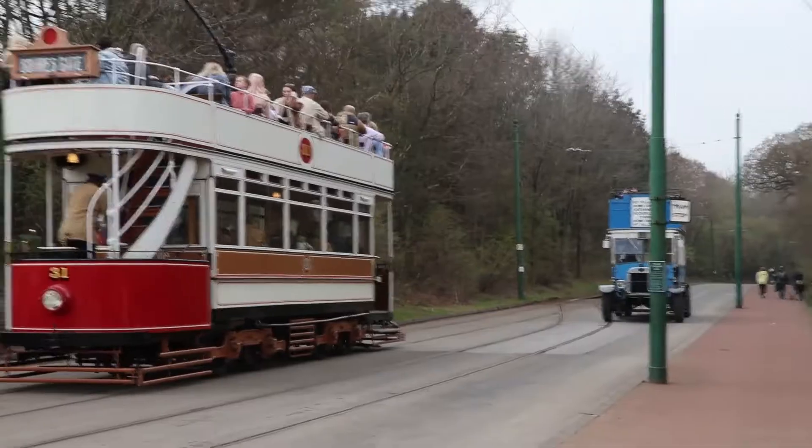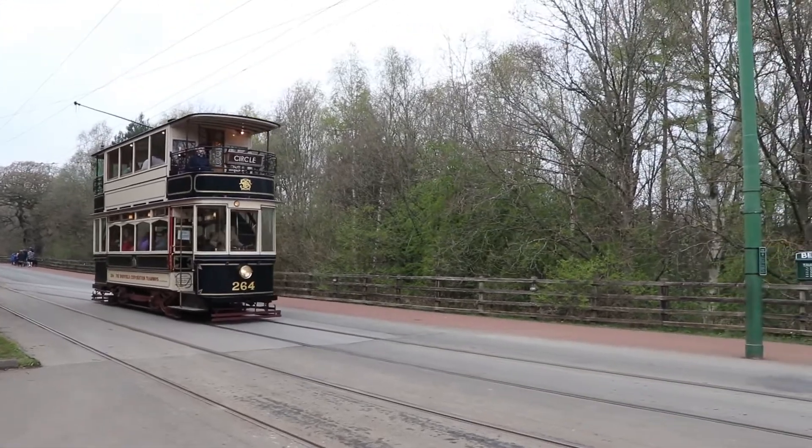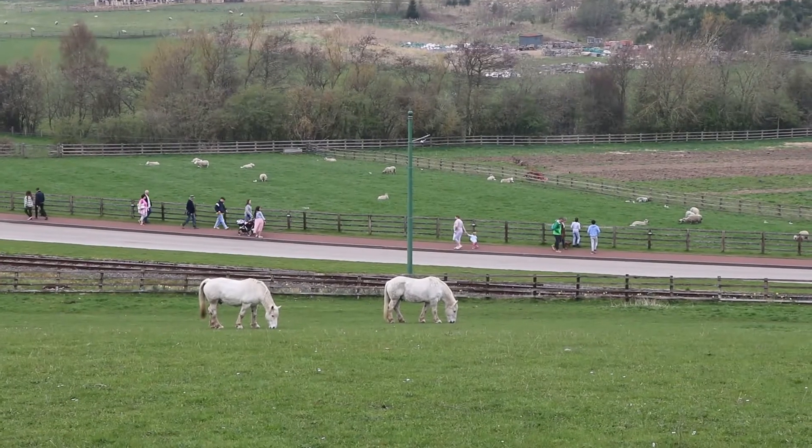This tram stop will take us back to the past. These are our time machines today. Now, let's go back to the 1820s.